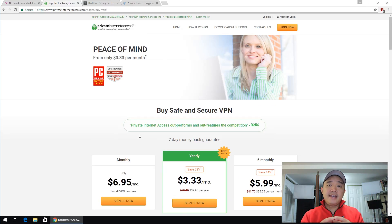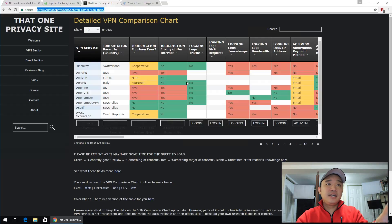I basically use PIA and I've been using VPNs for about five or six years now. I've switched from multiple companies and I always end up coming back to PIA. I have a link in the description below if you guys want to check it out. There's also a detailed VPN comparison chart — if you are planning to go with any other service provider and want to know more about it, this comparison chart will give you all the information you need.